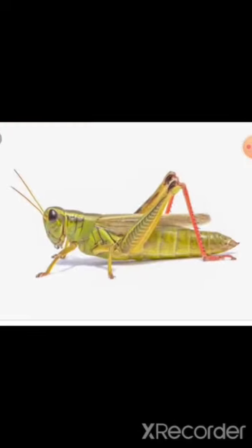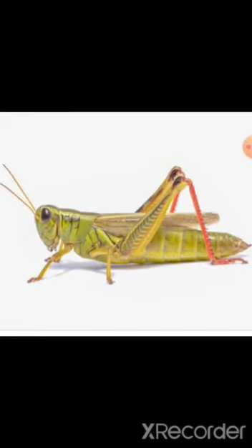Next, we will see the grasshopper. G-R-A-S-S-H-O-P-P-E-R. Grasshopper. This is a grasshopper. This insect lives in long grass or trees. It can jump high in the air. Grasshopper jumps high in the air. This insect is the enemy of the farmers. It makes loud noises.